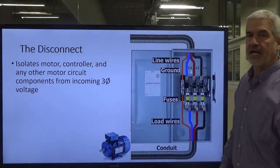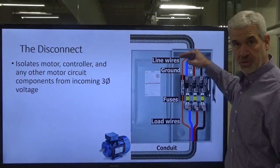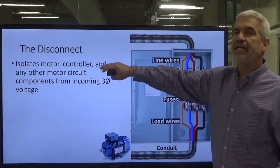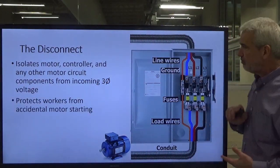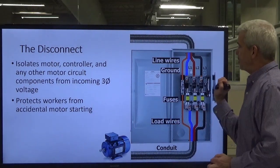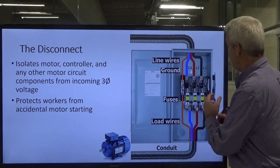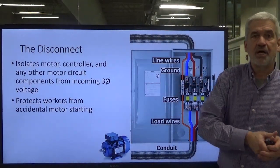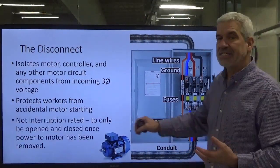The purpose of the disconnect is to isolate the motor from our energy source so we can work on it safely. It also isolates the controller and any other motor control circuit components. It protects the workers — we hang a lock on the handle so that if somebody tries to re-energize it, the lock or hasp physically jams that handle and prevents it from becoming energized while you've got your hands on bare conductors or are working on motors.